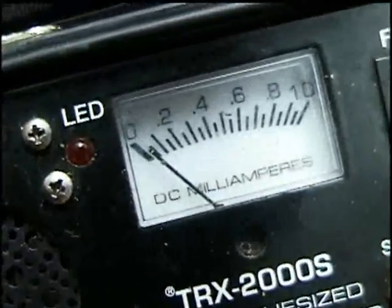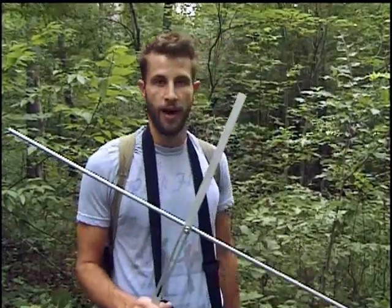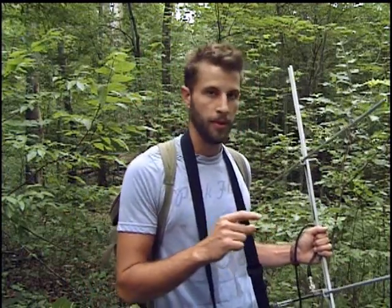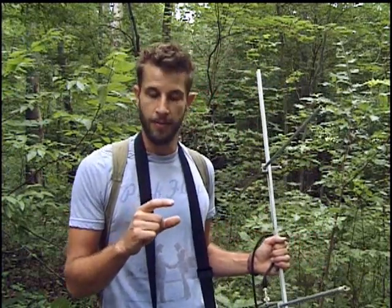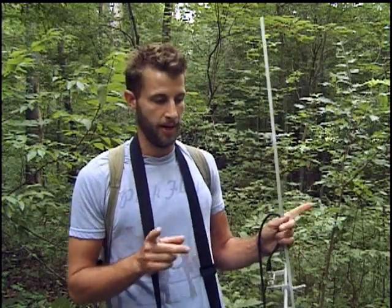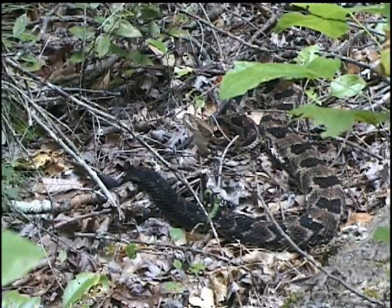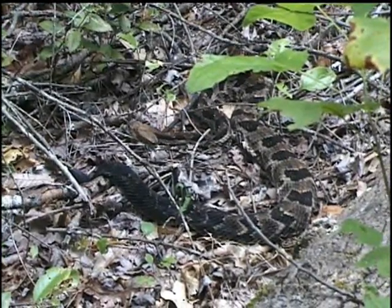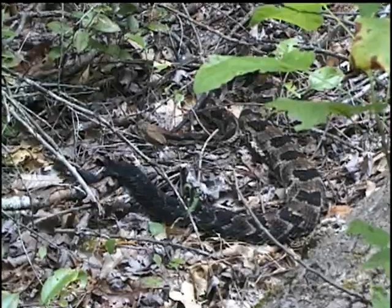Because they're so cryptic and so hard to find, you really can't study them without this equipment. Basically, we do surgery on the animal and implant a transmitter inside of them. It's about the size of a AA battery and it has an antenna about the length of a foot. We actually implant this transmitter inside them and run the antenna up the side of their body, then we suture them back up.